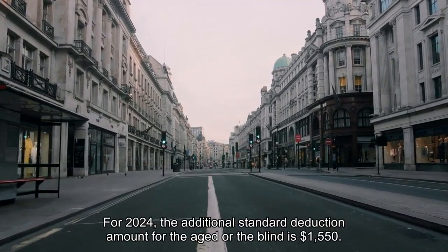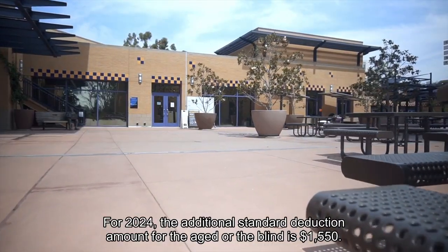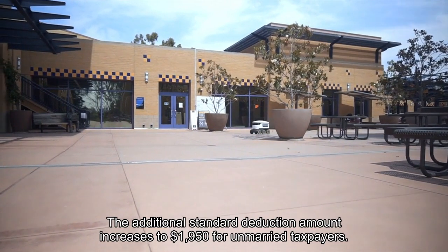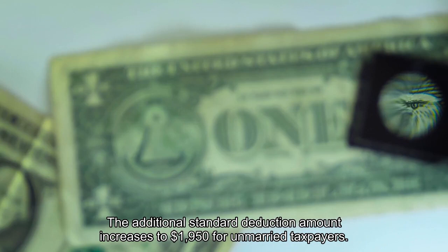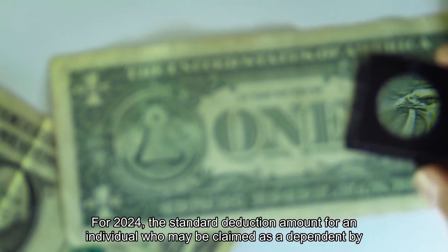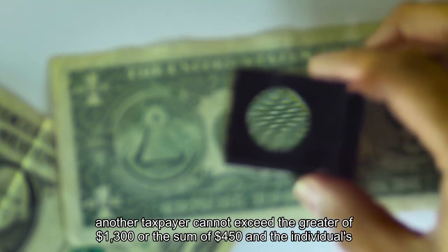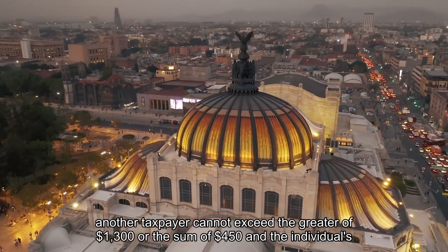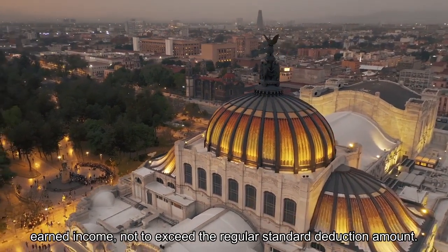For 2024, the additional standard deduction amount for the aged or the blind is $1,550. The additional standard deduction amount increases to $1,950 for unmarried taxpayers. For 2024, the standard deduction amount for an individual who may be claimed as a dependent by another taxpayer cannot exceed the greater of $1,300 or the sum of $450 and the individual's earned income, not to exceed the regular standard deduction amount.